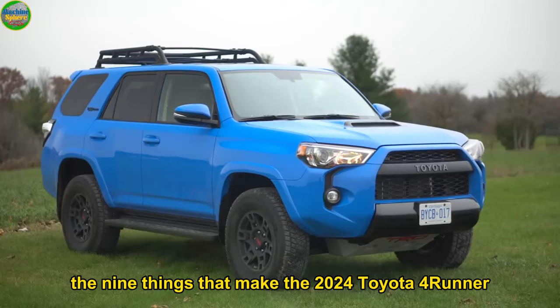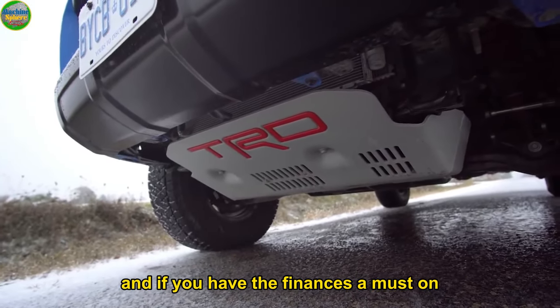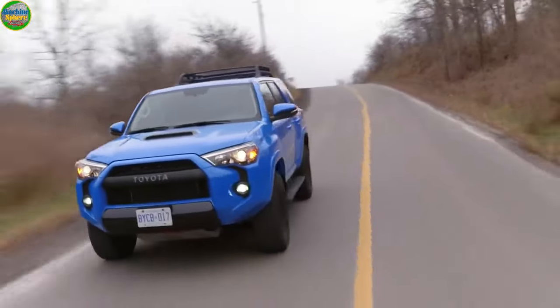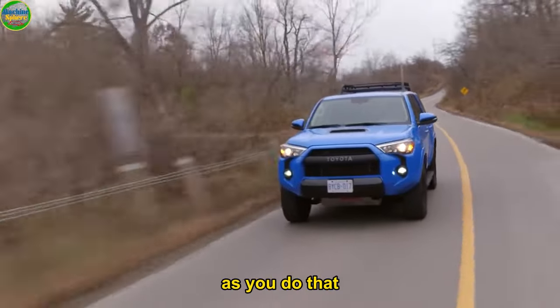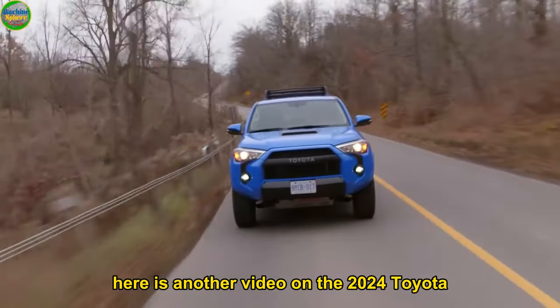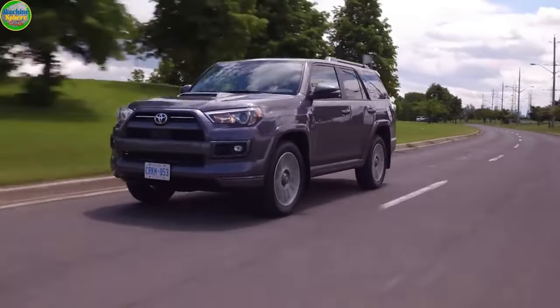Now you know the things that make the 2024 Toyota 4Runner a must-drive, and if you have the finances, a must-own. You can now decide if this is the mid-size SUV for you. Here is another video on the 2024 Toyota 4Runner redesign you could also love watching. See you there.